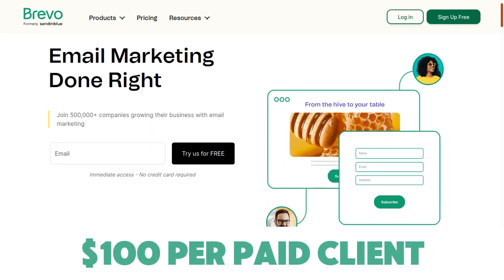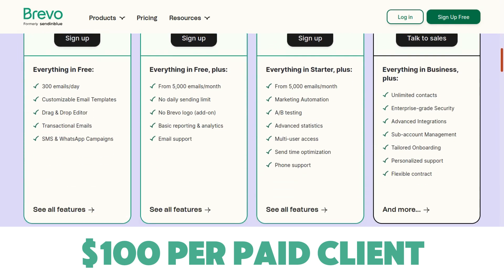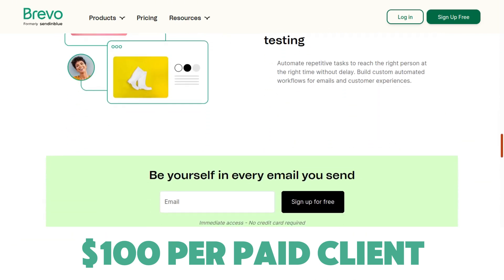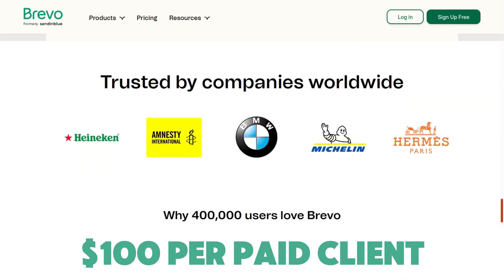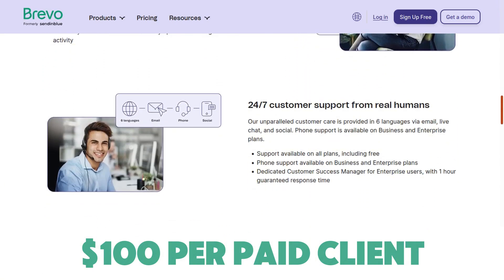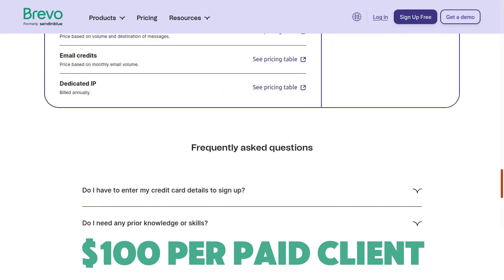The first affiliate program we're going to go over is Brevo, which was formerly known as Sendinblue. It's an email marketing platform. Over 500,000 companies and entrepreneurs are using Brevo to send bulk emails and transactional emails. They also have a CRM and many other features, with free and paid plans. Their affiliate program will pay you $100 per paid client. The cookie length is 90 days.